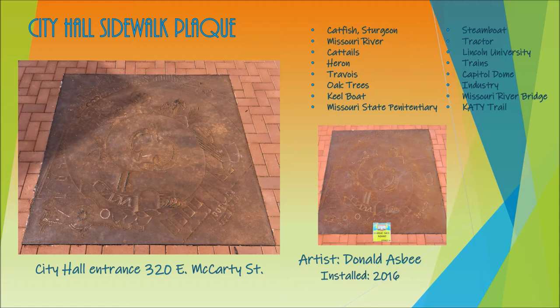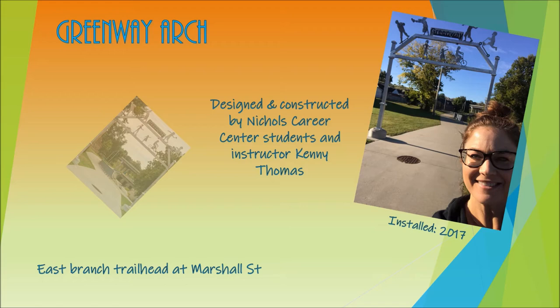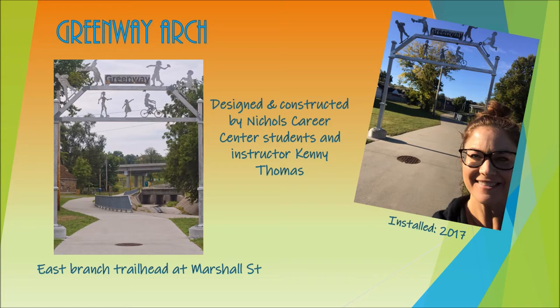If you pop over to City Hall, you'll also find another cool piece of art commissioned by the Cultural Arts Commission, which facilitated artists to submit designs for an in-ground installation. Also down the street, you'll find the Greenway Arch — the East Branch Trailhead at Marshall Street, installed in 2017, designed and constructed by Nichols Career Center students and instructor Kenny Thomas.